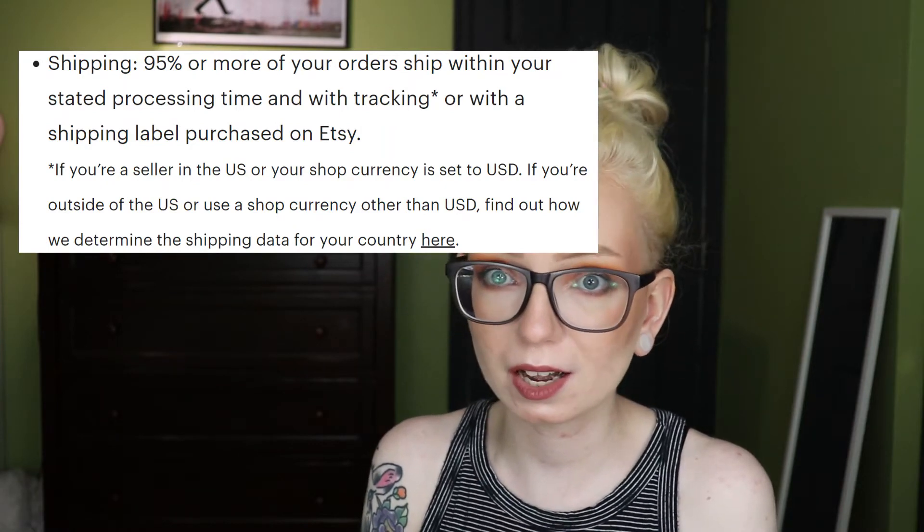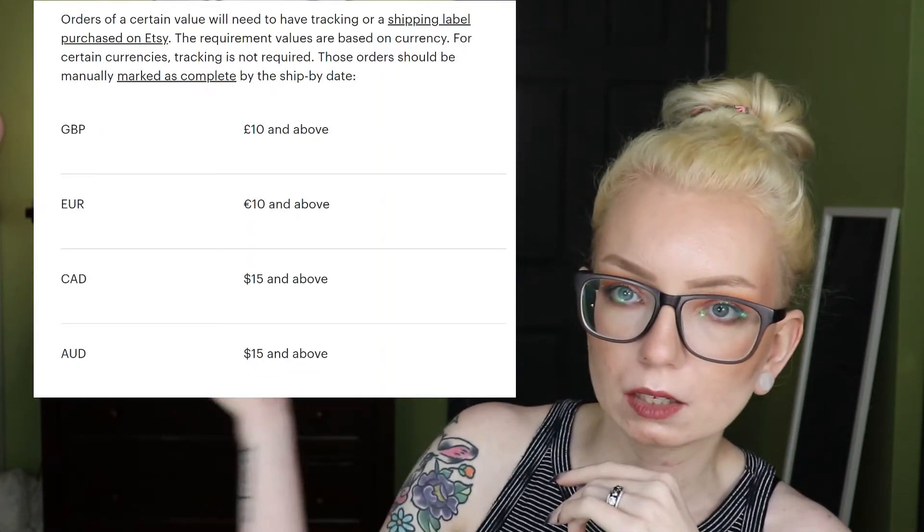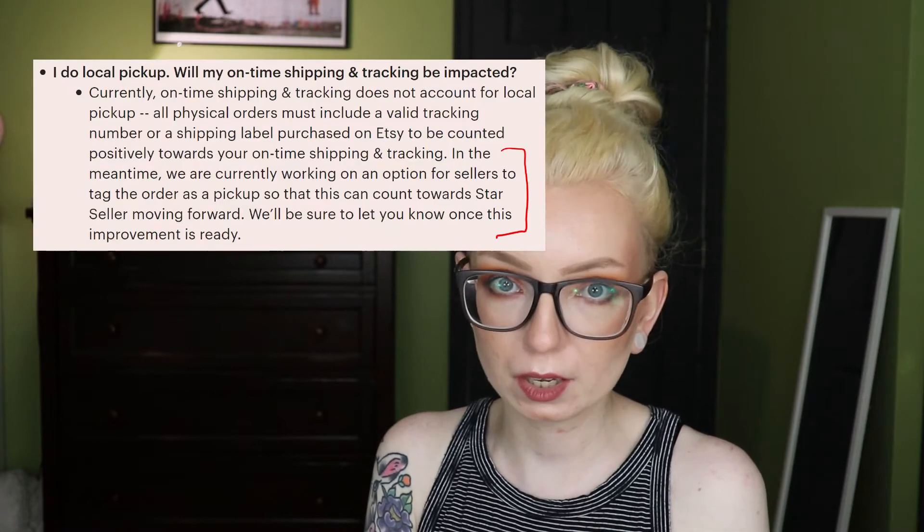The next metric is your shipping — this is the one that a lot of shops are having trouble with and it's pretty multifaceted. You have to have 95% of orders shipped on time and with tracking. I got dinged on two orders because I marked the order as complete and added tracking at midnight and it counted as late, so I'm not going to do that again. In the US, all orders must be shipped with tracking. If you're in the UK, Canada, Australia, or the EU, orders over a certain amount require tracking.